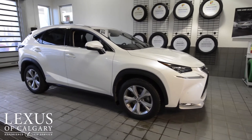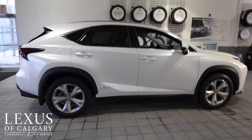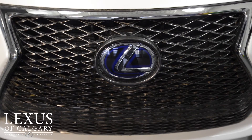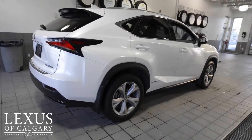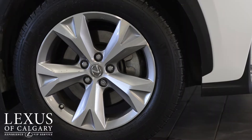This 2015 NX300H is the executive package. There's something very unique about this one — the previous owner has installed an F-Sport grille at the front, so it's a one-of-a-kind vehicle. Other exterior features include 18-inch aluminum wheels and blind spot monitors.